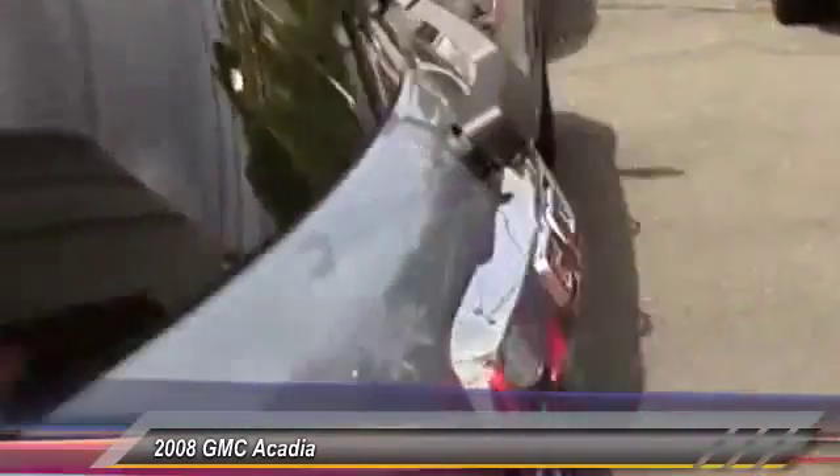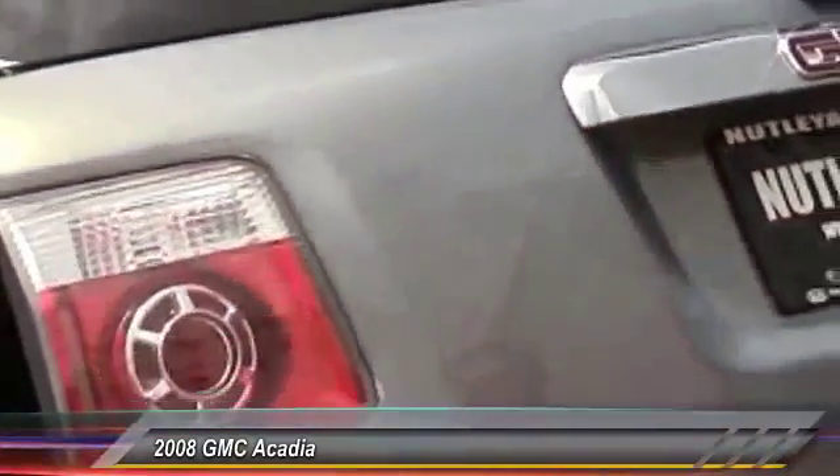Swing around back here, we'll check out this power liftgate. There it goes — look at that. Doesn't get much simpler than this. And there it goes.